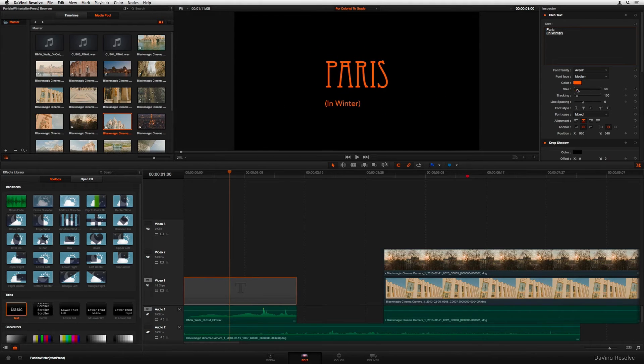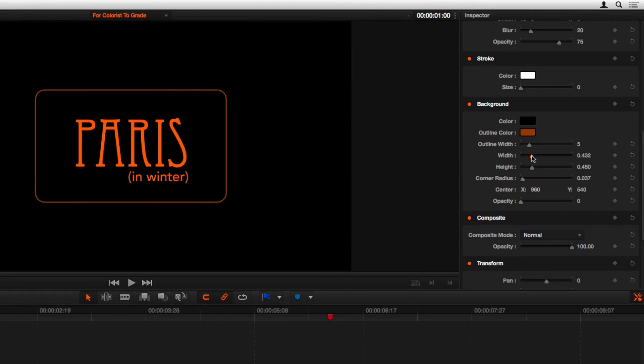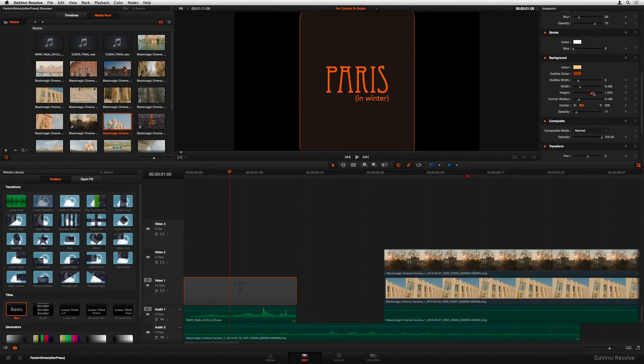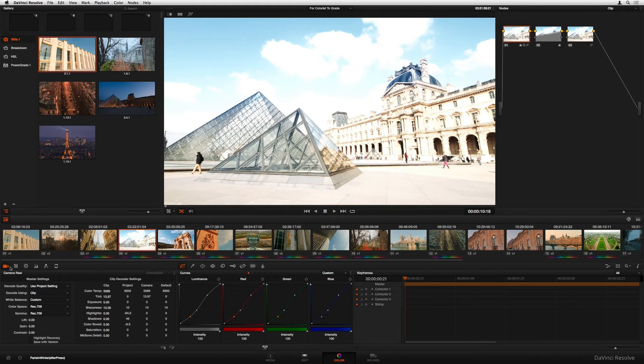What really sets DaVinci Resolve apart for color grading is the sheer precision you have. You can key out specific colors, isolate areas with power windows, track those areas over time — it gives you the kind of control that's usually reserved for high-end film production. And the best part: DaVinci Resolve has a free version. It's mind-blowing because you're getting Hollywood-level color correction tools without spending a dime. There's the studio version too with even more features, but for many, the free version is more than enough.